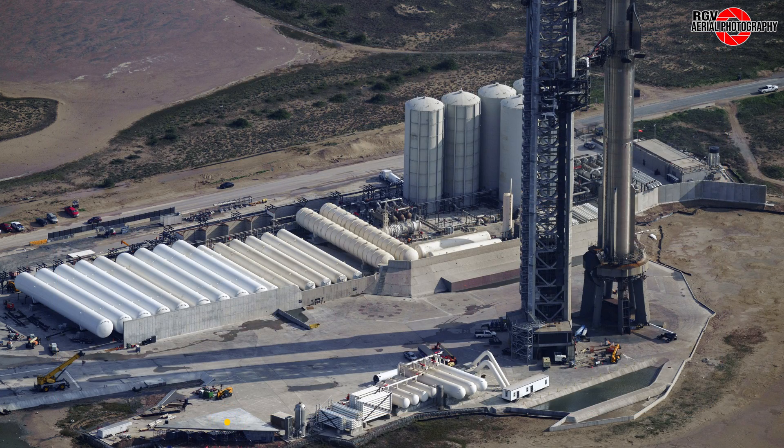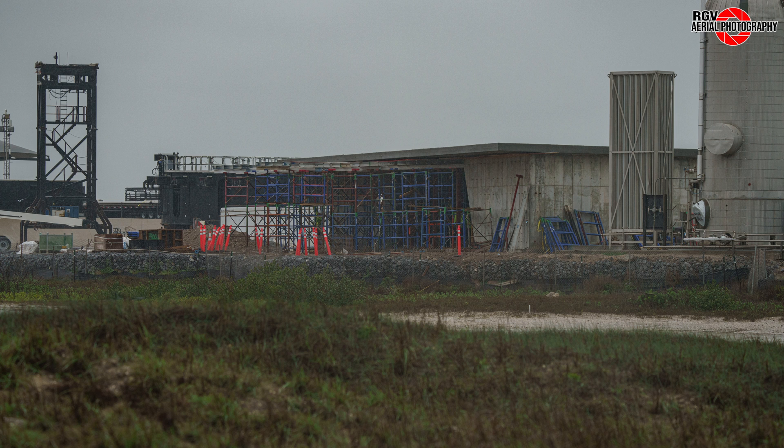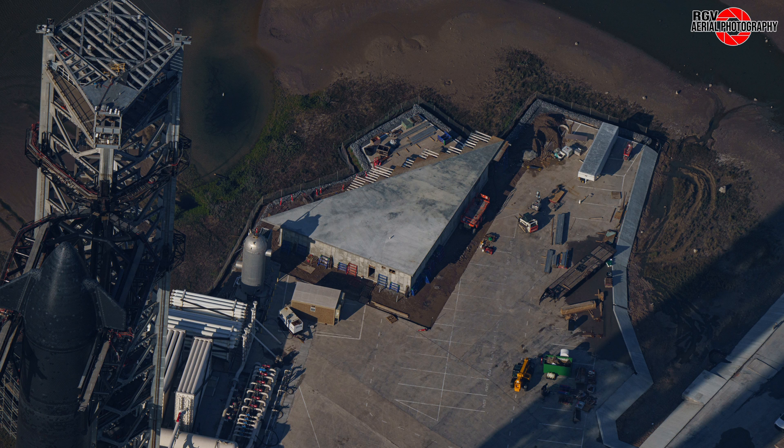Skipping the launch pad for now, we will focus our attention on the new building by the Deluge Tank Farm. In this ground image, we can see the concrete roof has been poured and work to remove the supporting framework from underneath is now underway. Switching angles, we see most of the supports have been removed from the outer perimeter of the building.